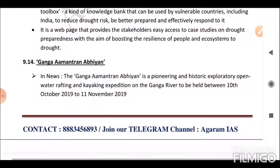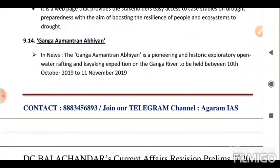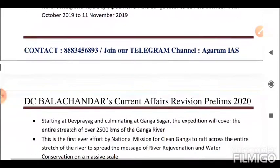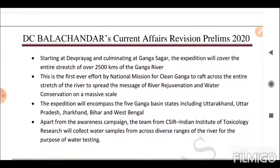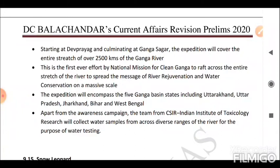Next is the Ganga Amantran Abhiyan. This is a pioneering and historic exploratory open-water rafting and kayaking expedition on the Ganga River, held between October 10, 2019 and November 11, 2019. Starting at Devprayag and culminating at Gangasagar, the expedition covered the entire stretch of over 2,500 kilometers of the Ganga River. This is the first-ever effort by the National Mission for Clean Ganga to raft across the entire stretch of the river.